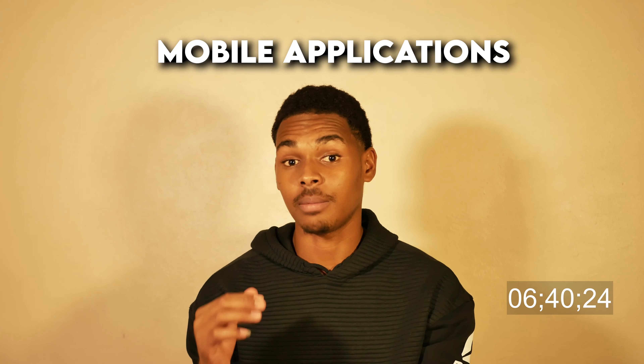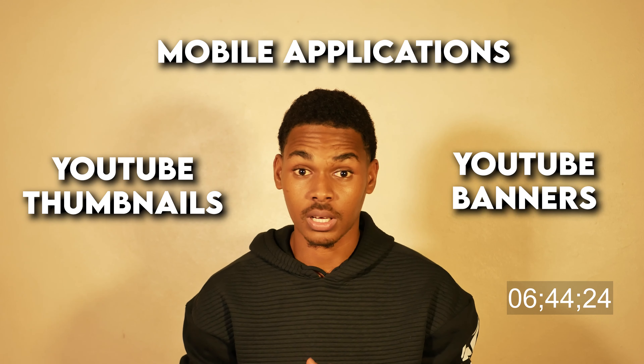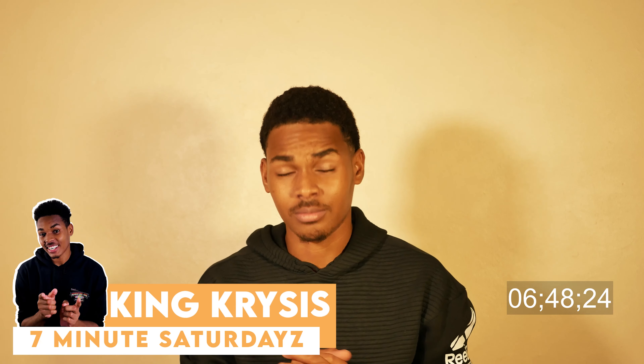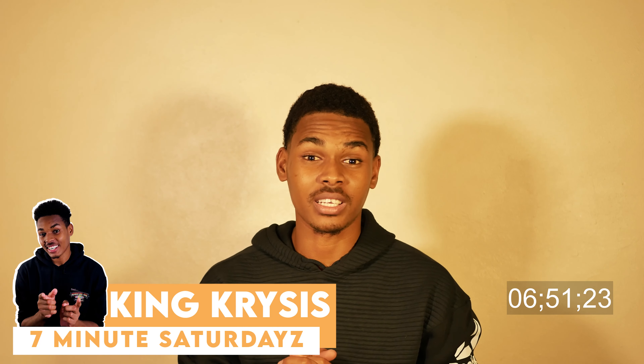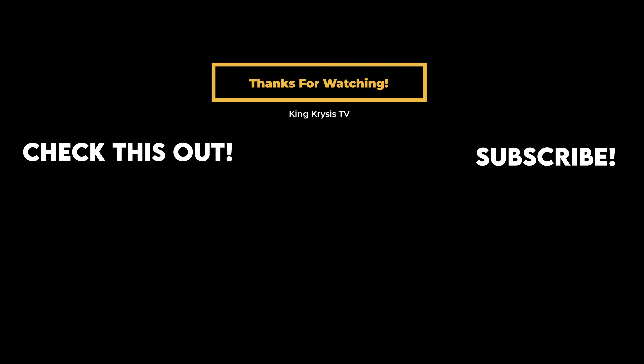In next week's video, I will be talking about some mobile applications you can use to make your YouTube thumbnails and YouTube banners. It was a pleasure talking to you guys. Thanks for watching — it is I, King Crisis, and I am signing out. King Crisis TV.